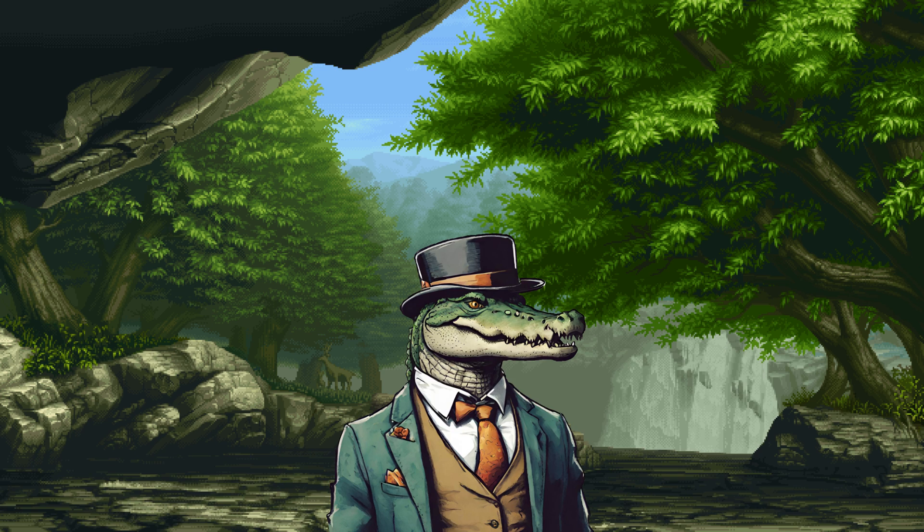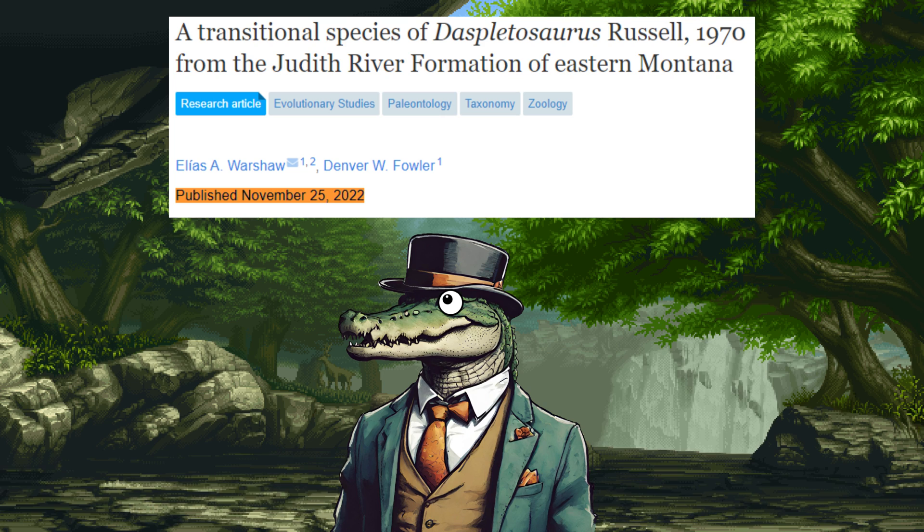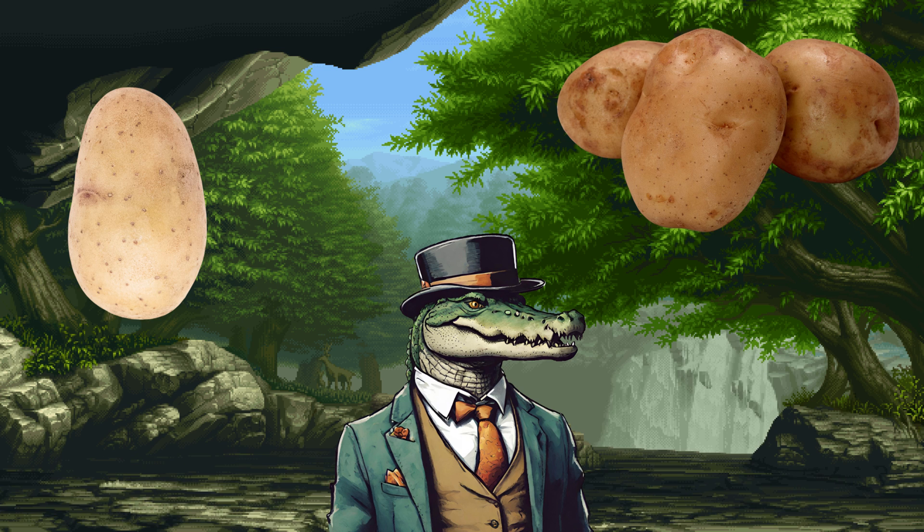Last year, there was a discovery of a tyrannosaur species that may just fill in the gap. Now, am I a year late to this? Maybe. But potato potato at this point.